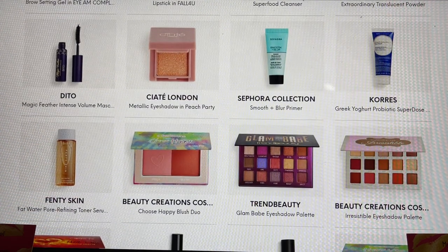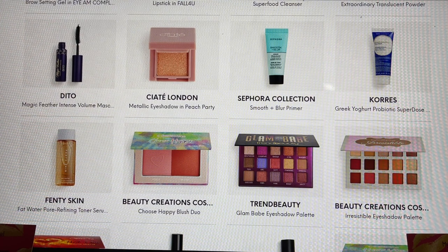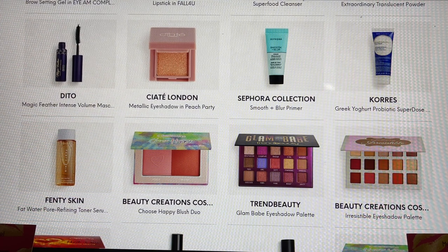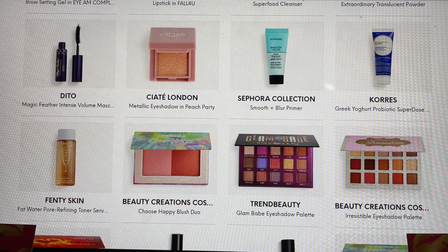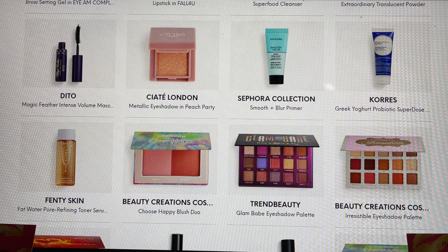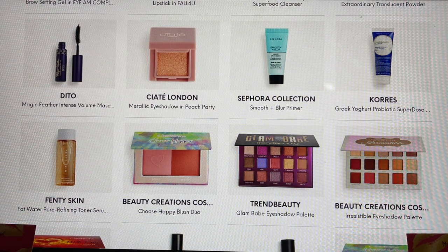Ditto is newer to me, but I watched another creator who opened her PR packages and she was really impressed with it, so this is now going on my wants list. Ciate London also had their Peach Party eyeshadow in the spoilers, though I didn't see it as an option for me. Sephora Collection — I've had the opportunity to try this in another box and it is really really good. I'm trying more and more from Sephora's own personal collection and I've been impressed.